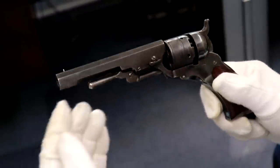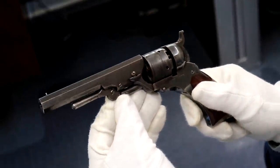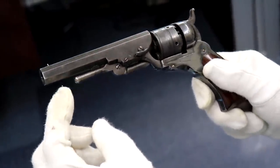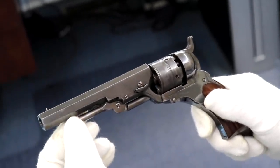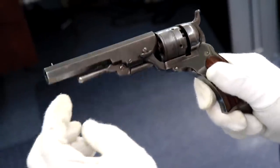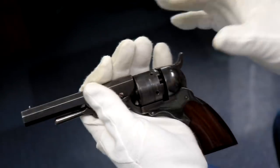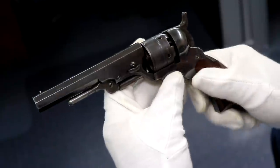Let's pick on the middle child — I'm a middle child, so we'll take this one apart. The loading rod was added later, beginning in 1839. They made these starting in 1836, and in 1839 they added the loading rod because without it, you had to take the wedge out, take the cylinder out, reload it — basically take the gun apart and put it back together again. So you get five shots and you're done.